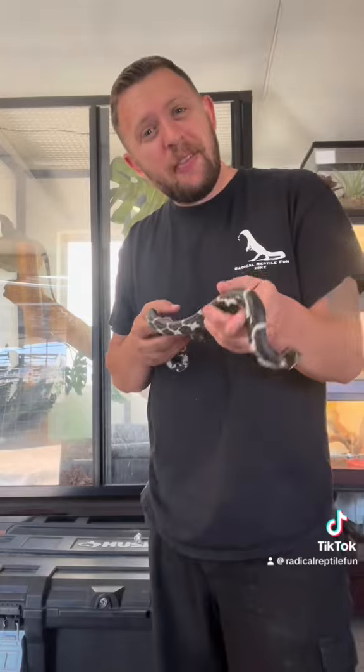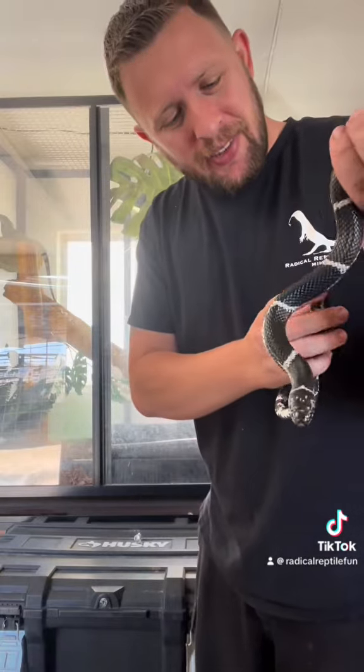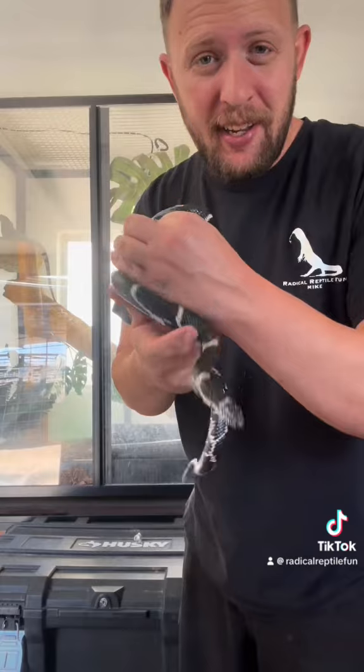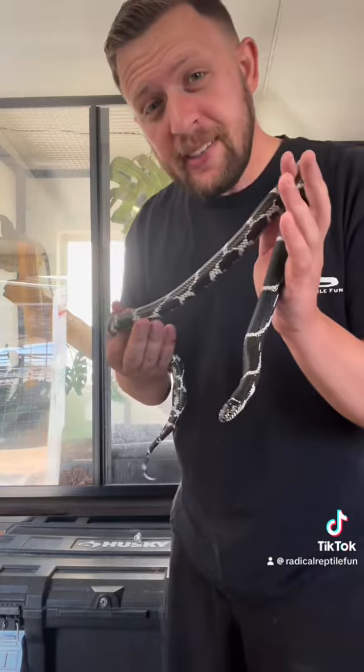Hey guys, Mike with Radical Reptile Fun. We got a new snake feature today. This is called a kingsnake — a chain kingsnake. These are also known as eastern kingsnakes because they come from the eastern parts of the United States.